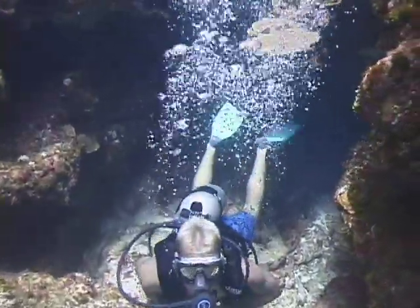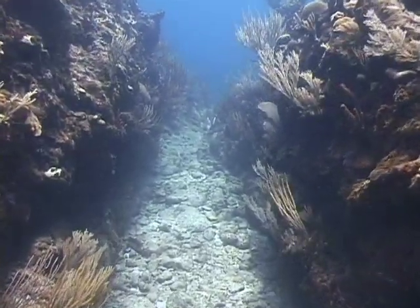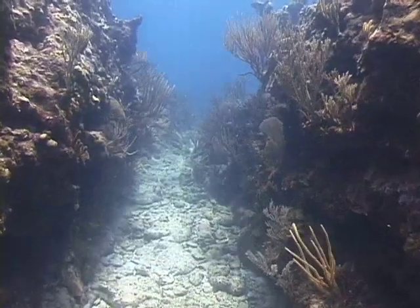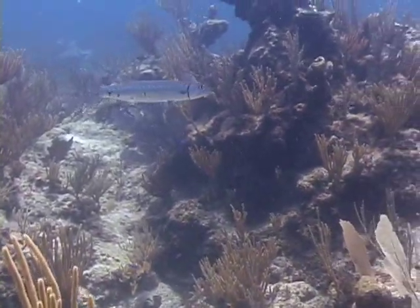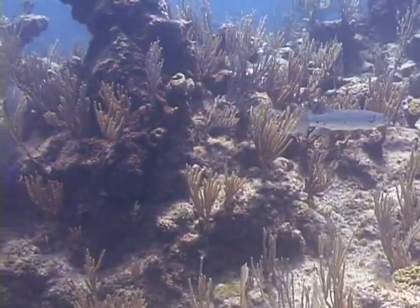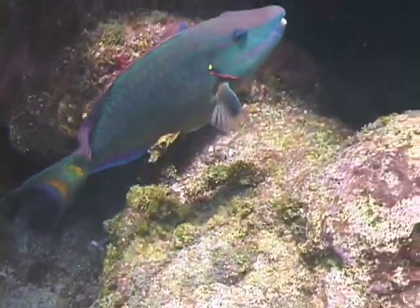Here we see divers coming through one of the swim-throughs. This is one of the coral valleys that were prominent on the site. This great barracuda did not seem to be very interested in hanging out with us. But the stoplight parrotfish seemed to be pretty indifferent to our presence.